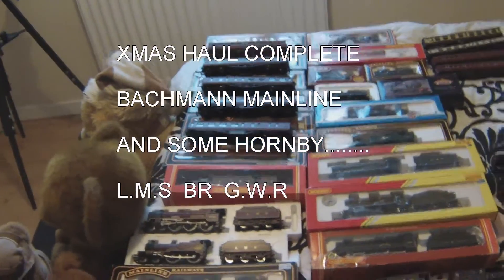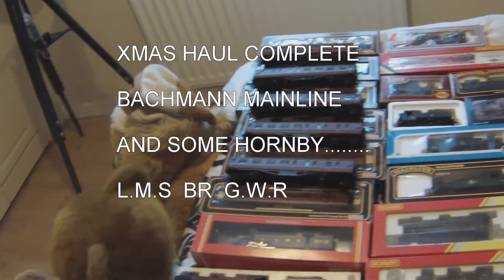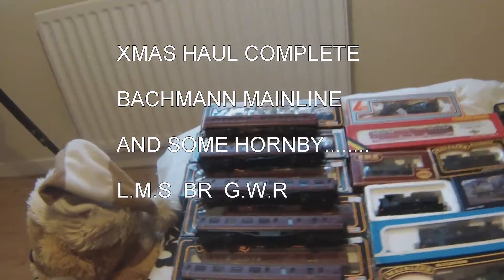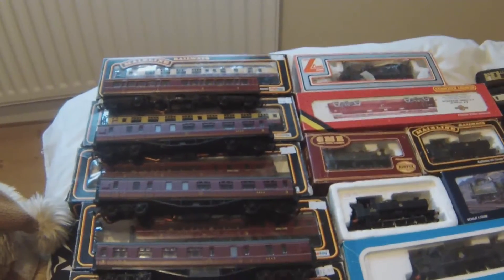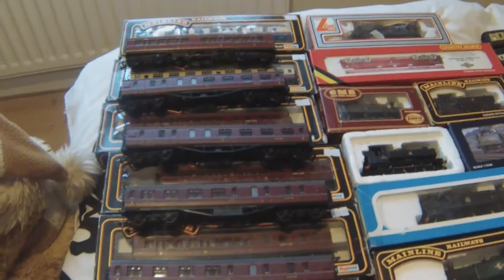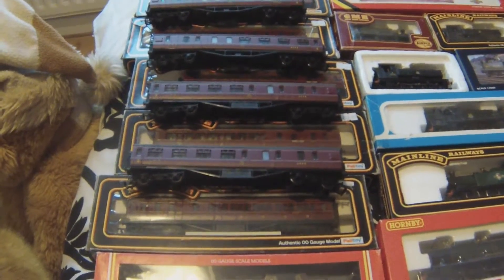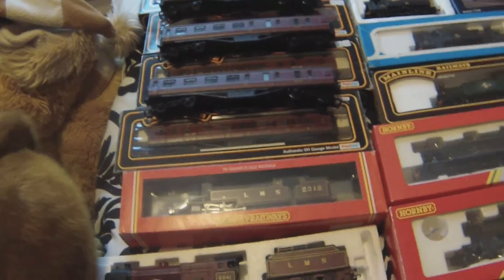Hello everybody, this is the George Wormell Railway. My name is John Wormell and I'm just showing you what I've got for Christmas on the railway front. As you can see, lots of coaches — there's some chocolate and cream ones and some LMS ones. Beautiful colors, the LMS ones really are — all main line they are.